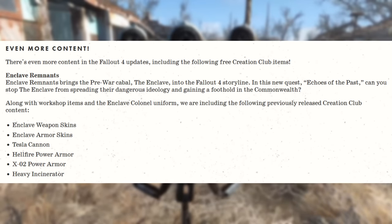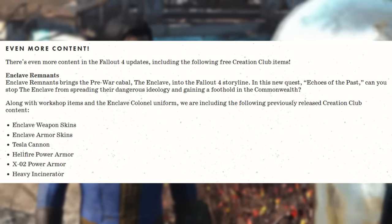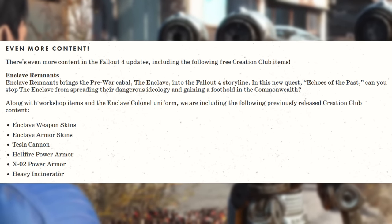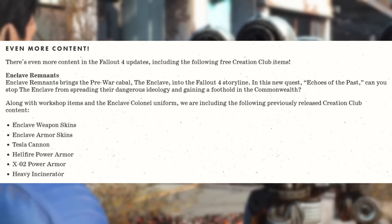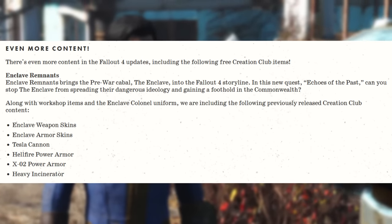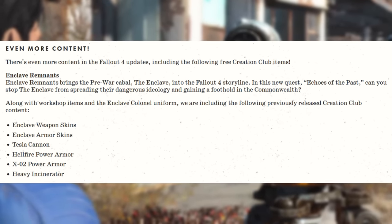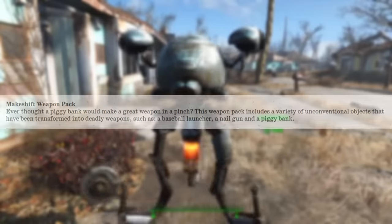There's even more content in the Fallout 4 update, including free Creation Club items. Enclave Remnants brings the pre-war Cabal, the Enclave, into the Fallout 4 storyline. In the new quest, Echoes of the Past, you can stop the Enclave from spreading their dangerous ideology and gaining a foothold in the Commonwealth. Included are Workshop items, the Enclave Colonel Uniform, Enclave Weapon Skins, Enclave Armor Skins, Tesla Cannon, Hellfire Power Armor, XO2 Power Armor, and the Heavy Incinerator.